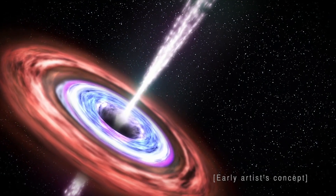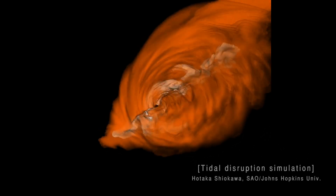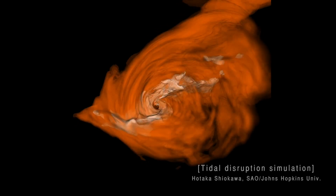Tidal disruption events offer us a rare view of the most common kind of supermassive black hole in the universe: so-called dormant supermassive black holes. Ninety percent of black holes in the universe don't have a lot of hot material orbiting around them. They don't form accretion disks, and so we can't observe them. Tidal disruption events, where the stellar debris causes the formation of a temporary accretion disk, offer us a way to probe this population of supermassive black holes.